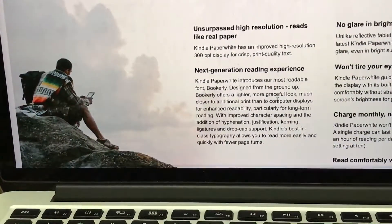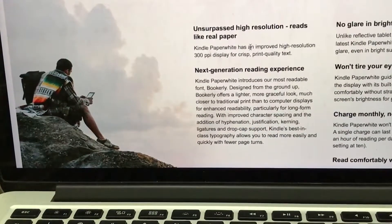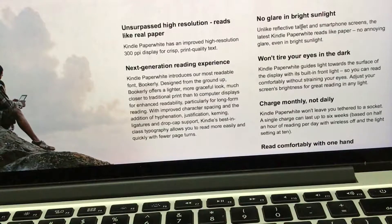The company claims unsurpassed high resolution that reads like real paper and a next-generation reading experience. Importantly, there is no glare in bright sunlight, so you can read outdoors. On tablets like iPad, glare makes it uncomfortable to read. The Kindle Paperwhite guides light towards the display surface with its built-in front light, so you can read comfortably without straining your eyes.